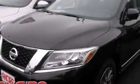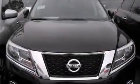Full power accessories, traction control, and the leather seats provide great support and create an overall luxurious feel.